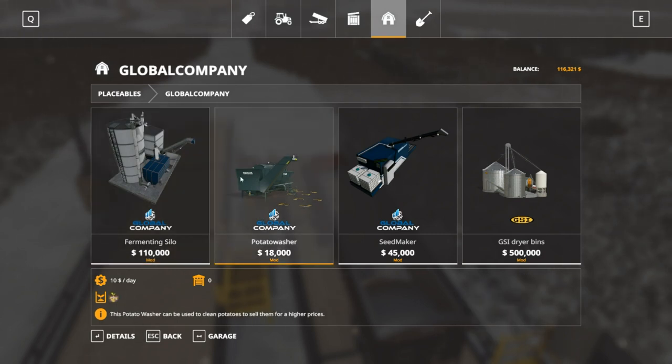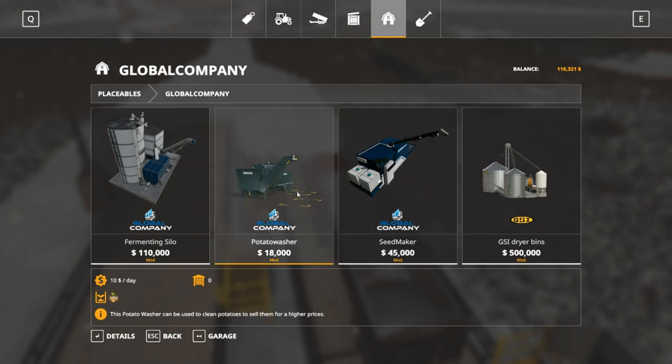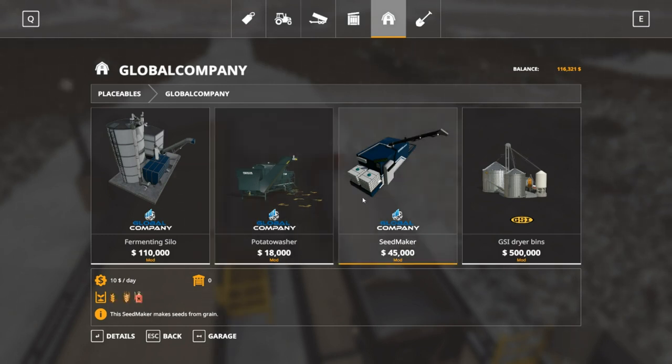If we get into potatoes, we could always get a potato washer. But the biggest thing I want to get into is the seed maker — eventually. With this you can put wheat, or I believe barley or oat, and then you put herbicide in there and it turns it into seed. We also have a grain dryer, which we could use for corn in the future.